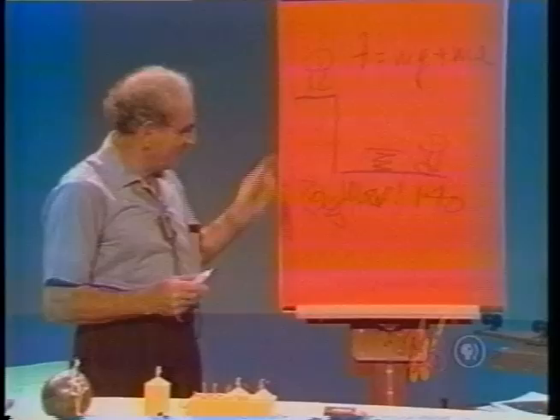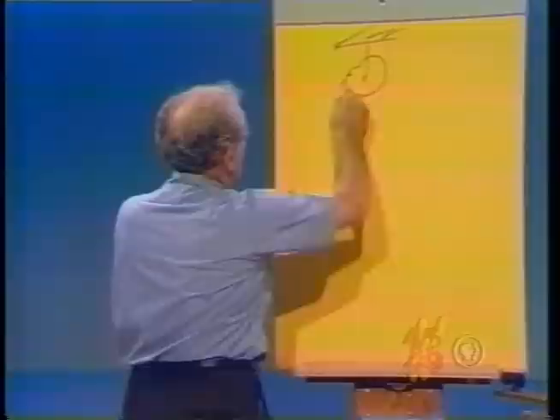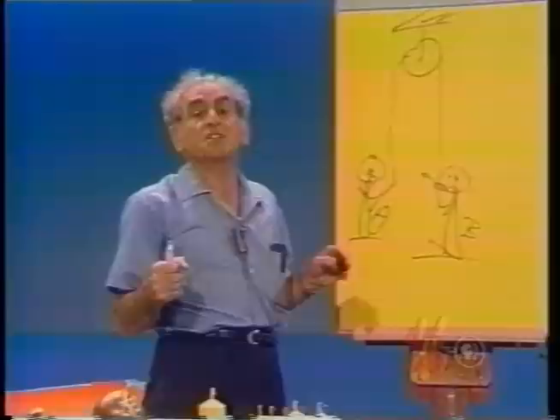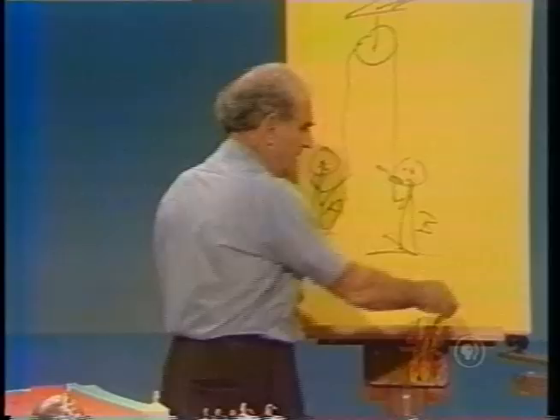Consider another problem: here is a smooth pulley fixed to a solid beam, and a rope over the pulley. One man stands holding the rope on one side, and an identical-weight man holds the other side — both on the ground. Man A climbs the rope; man B just holds on. What happens to B? B gets a free ride — whatever A does is felt by the rope and in turn by B. This is Newton's Second Law: two men on a pulley.